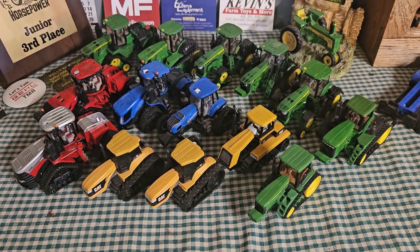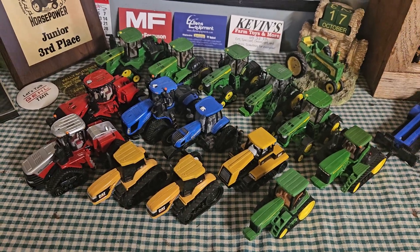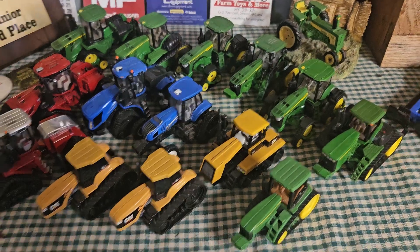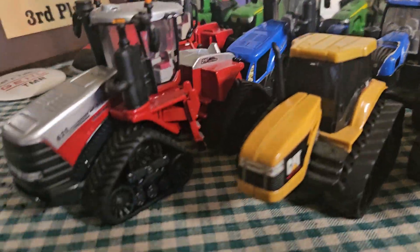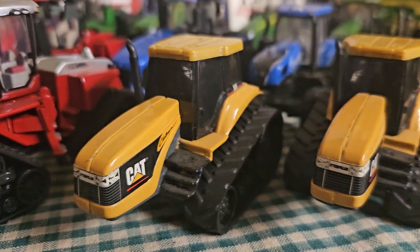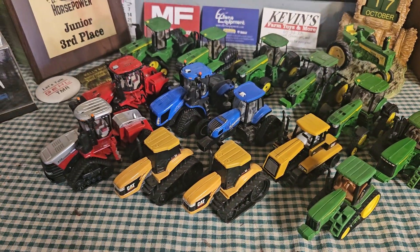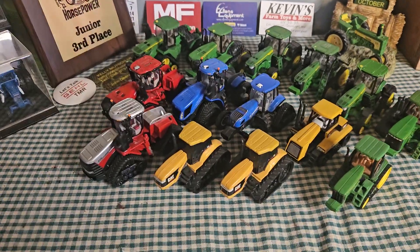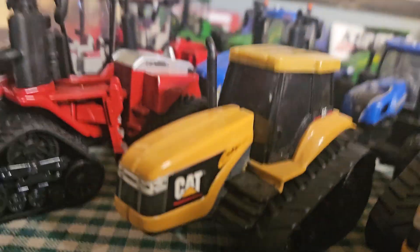Hello everyone, welcome back to Old Iron Farm Toys. Today we're doing our 2000 subscriber special, taking a look at all my tractors — four tracks and two tracks. There will be a 2000 subscriber giveaway. I already have the toy; I'm just waiting for the hat because we're going to have a hat in the giveaway as well. First, we'll take a look at the CAT Challengers.